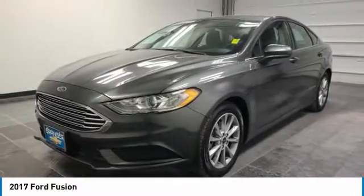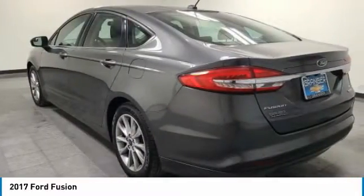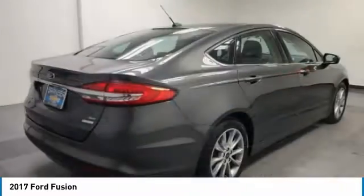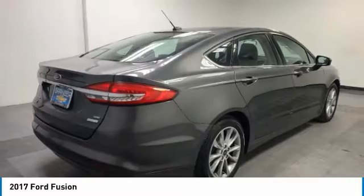Come test drive the 2017 Fusion. You can have both impressive power and great economy in a Fusion. This vehicle has less than 95,000 miles.